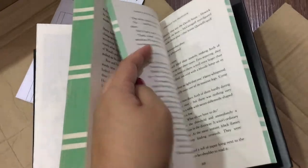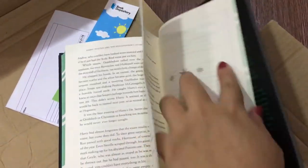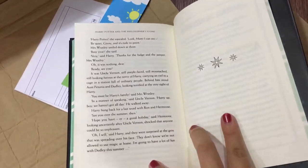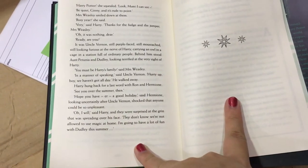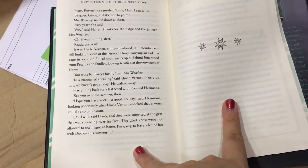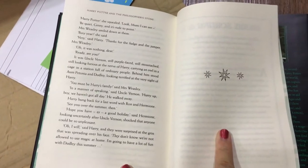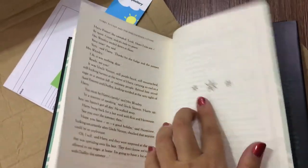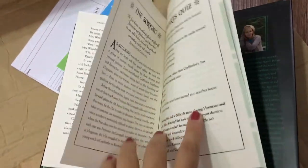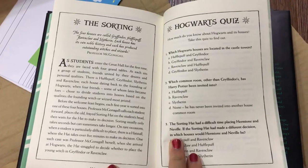17 chapters — I will not read through everything. The last ones are 'Beneath the Trap Door,' nearing the end, and then 'The Man with Two Faces.' Harry says 'I will,' and they're surprised — the green is spreading over his face. They don't know we're not allowed to use magic at home, but we'll have a lot of fun with the Dursleys this summer. We all know what happened that summer. Then the sorting section with Professor McGonagall giving an intro.